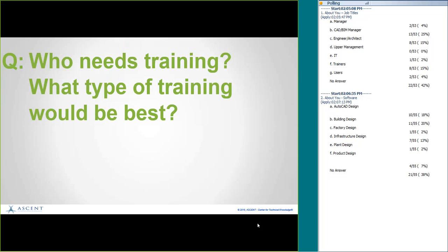So here's your next question: who needs training? You've thought about what kind of training and the various people in your company impacted by this. Now the question is: who needs the training, and what type of training would be best? Jot down a couple of notes there, and like I said, I will get all these questions back to you at a later point.